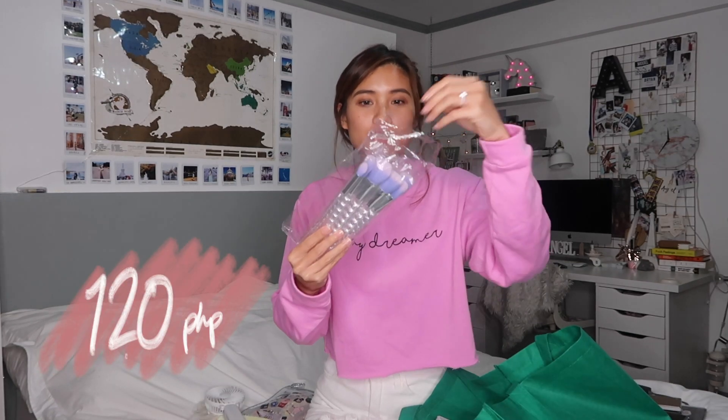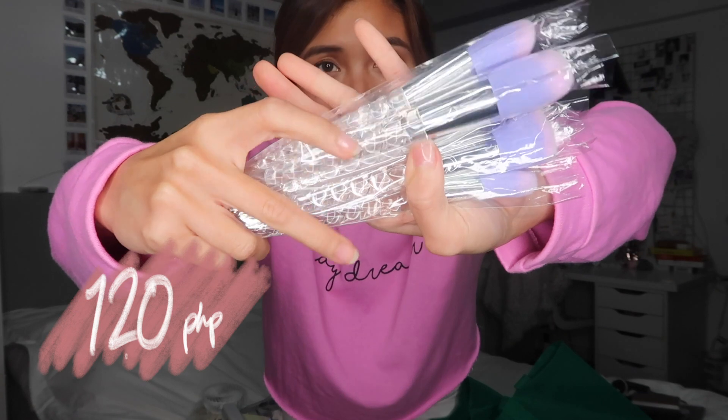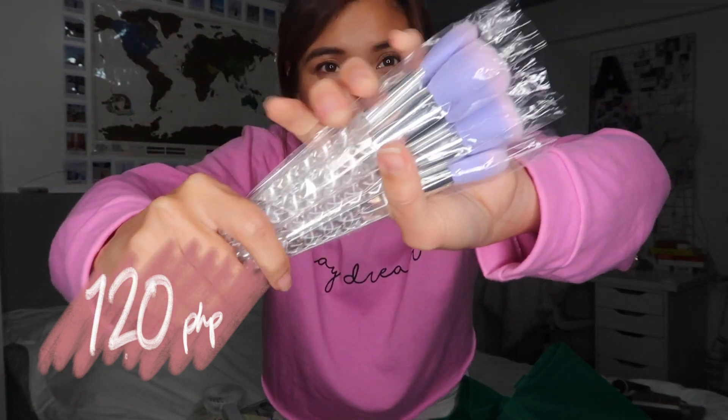These are makeup brushes. I need new makeup brushes because mine are a bit worn. It's transparent and has a unicorn horn design. I actually have something like this already but I have the purple one. It's just this one pack — a lot of brushes. Ten brushes.